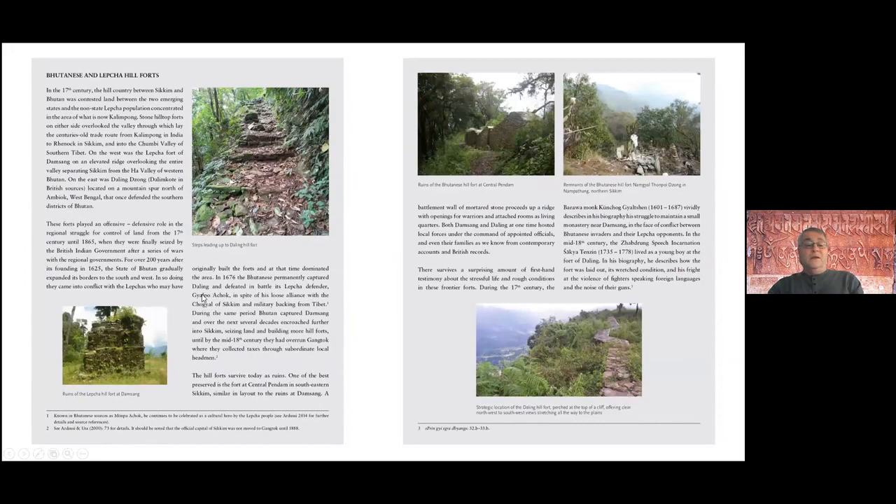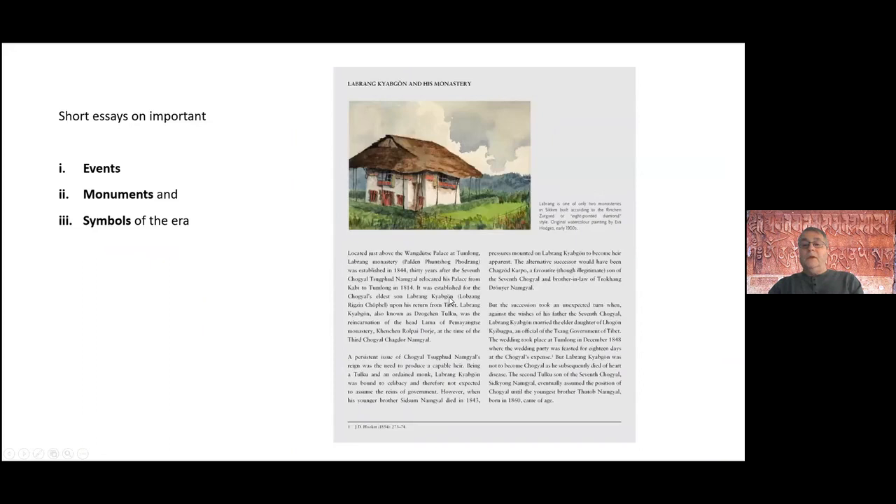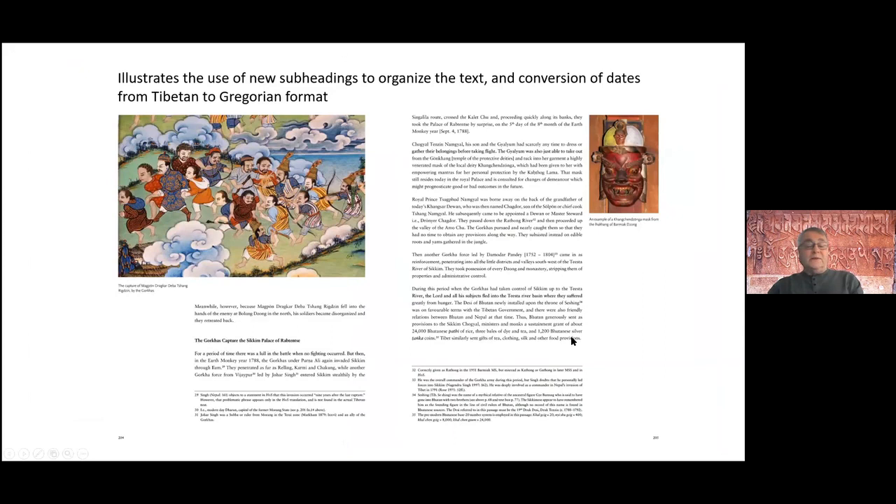For example, all three of the photographs on this page were taken by her. This page is included to illustrate how we organize the text with subheadings — you see a subheading that says 'the Gorkhas capture the Sikkim palace of Repdensee,' and that text is not in the original Denjo-Gilrup. There are many subheadings like that which we introduced as it transitions from one topic to another.